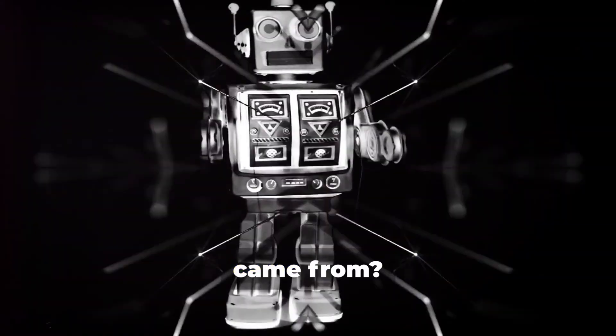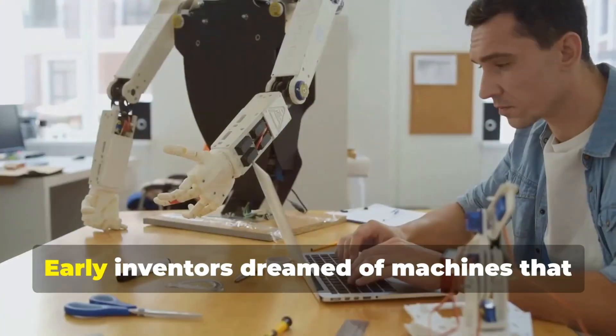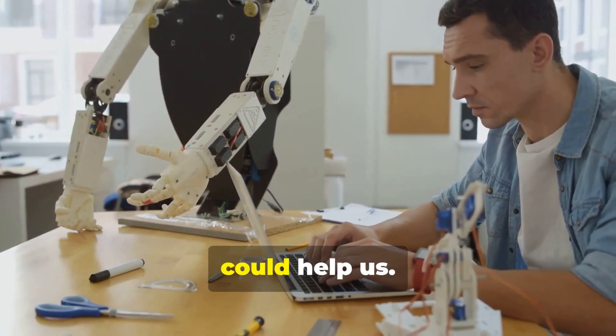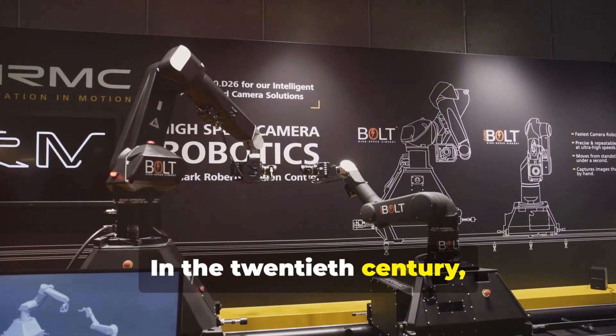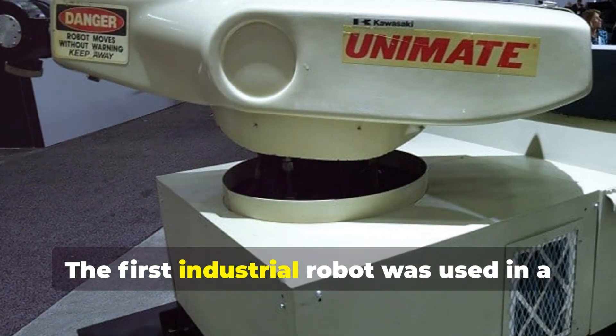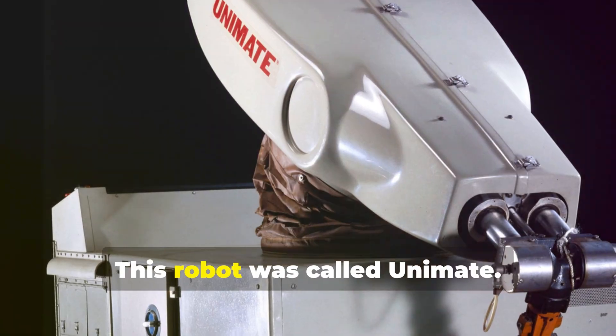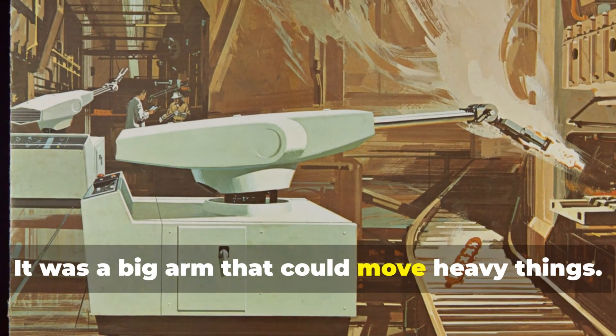Have you ever wondered where robots came from? The idea of robots has been around for centuries — early inventors dreamed of machines that could help us. In the 20th century, robots started to become a reality. The first industrial robot was used in a factory in 1961. This robot was called Unimate, and it was a big arm that could move heavy things.